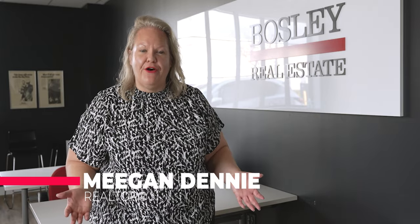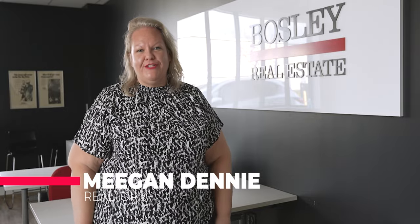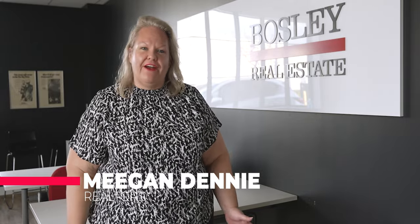Speaking of near and dear to my heart, we're going to go through the neighborhood of Willowdale in my next video — you're not going to want to miss it. It is a great place. I'm Megan Denny, a realtor in the Toronto and GTA area. Please call me for any of your real estate questions.